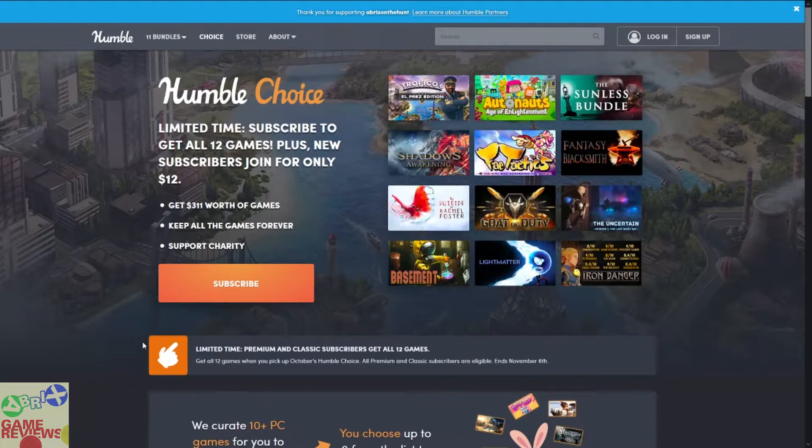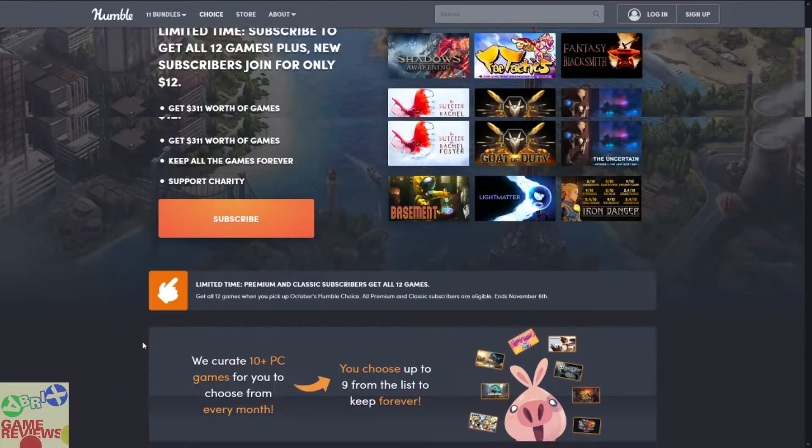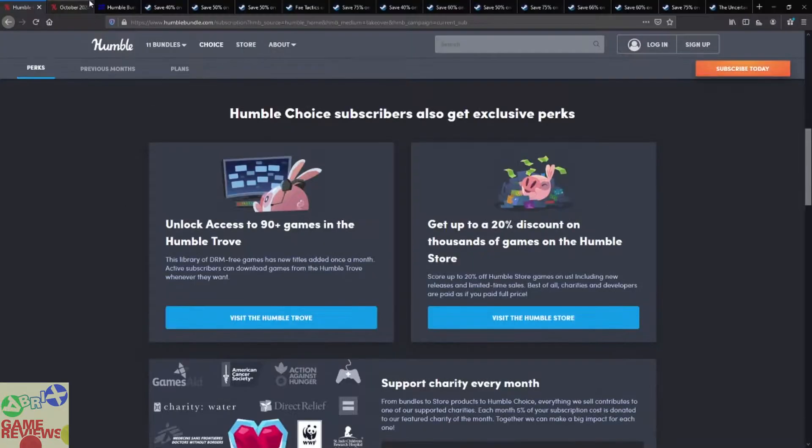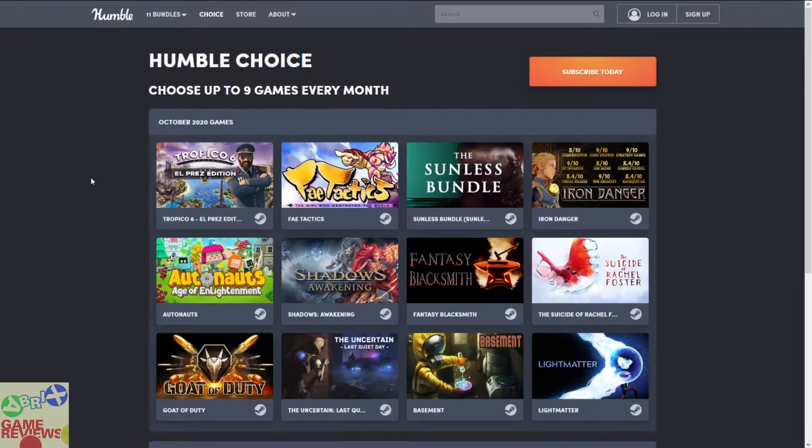You are also going to contribute to charity — about 10% is contributed to charity. Plus you get access to Humble Trove, which is a collection of 90+ DRM-free games, meaning you can just download the game and keep it forever. You also get a 20% discount on thousands of games on the Humble Store, which is similar to a Steam store. So let's look into the games included this month.